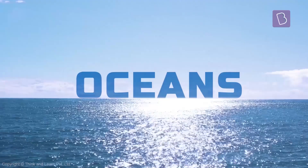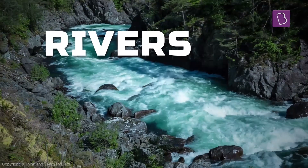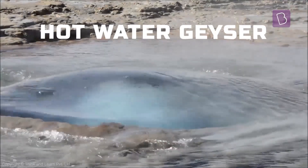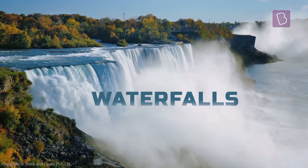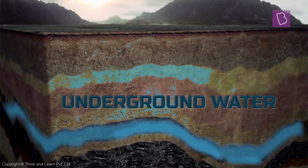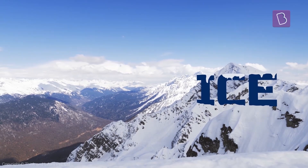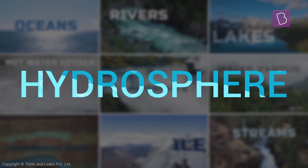But hey, other water bodies deserve credit too. What about the rivers? And the lakes? And the geysers? And the waterfalls? What about all the water vapour floating around in the air? And there's more water underground too. And some ice in the mountains.